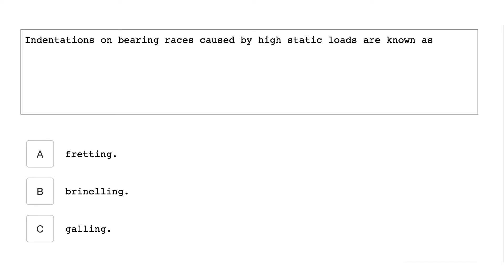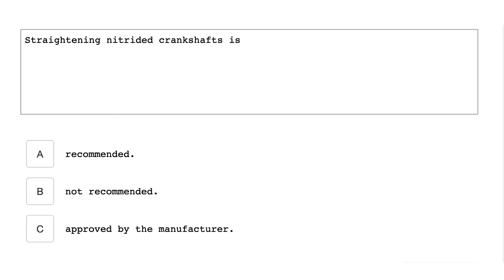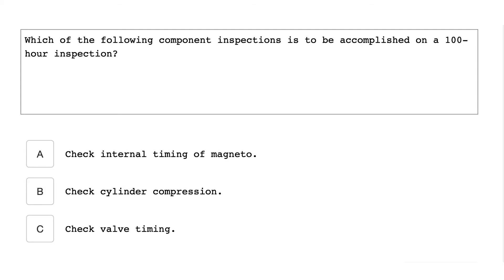Indentations on bearing races caused by high static loads are known as brinelling. Straightening a nitrided crankshaft is not recommended. Which of the following component inspections is to be accomplished on a 100-hour inspection? Check cylinder compression.